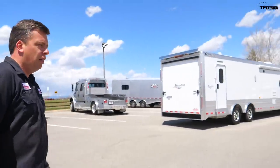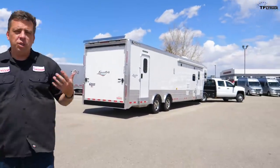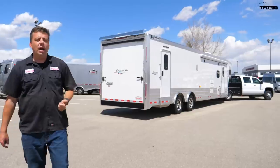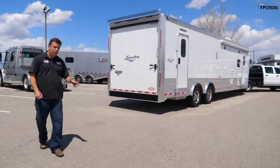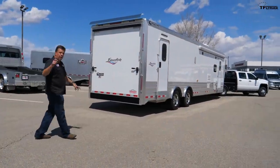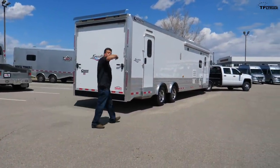Guys, I have something very cool to show you on this episode of TFL Truck. You have seen us tow very big, very heavy Cimarron trailers, but you have not seen us use a trailer like this. This is a toy hauler, which means this trailer behind me is basically a house, and it costs as much as a house. It's got a garage — let me show you inside.